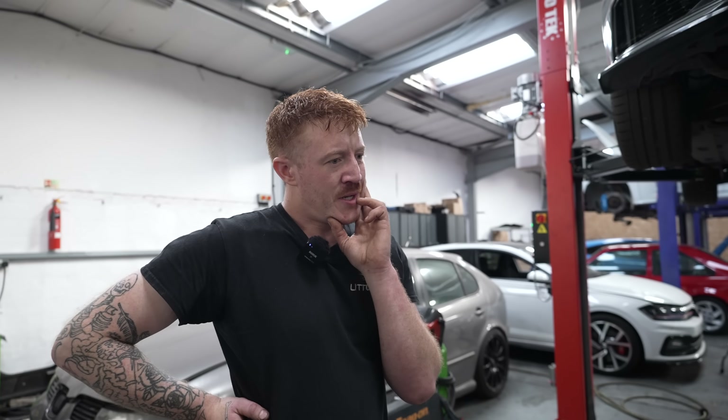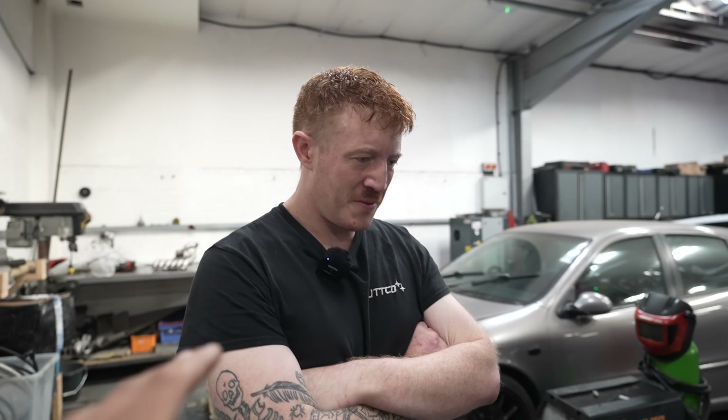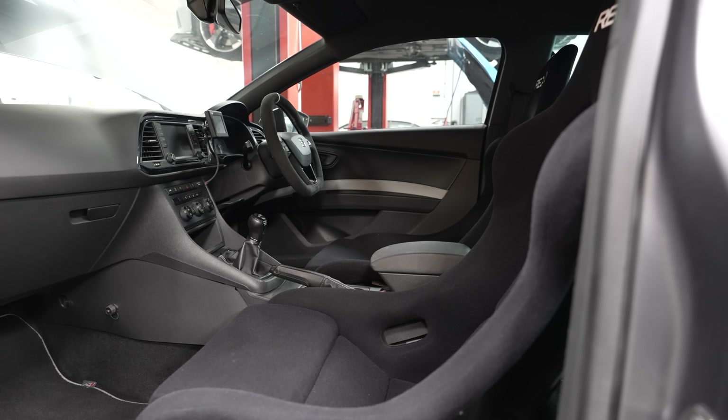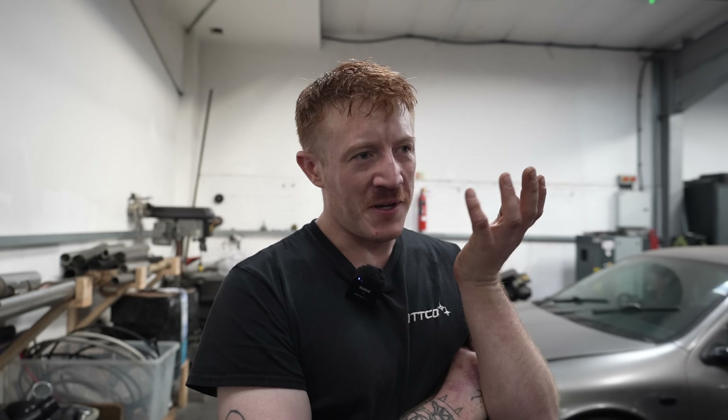We haven't shown the gearbox yet — we've got a couple of options. There's an MQ500, which is the manual gearbox out of a Tiguan — a good gearbox that needs modifying to fit. You could also DQ500 it, which would be the obvious choice and a great gearbox. But we're not going to say too much more on that — if you know me, you probably know where we're going. The video on the gearbox reveal is going to be absolutely sick. Trust me when I say go big or go home — I'm not messing around with this build.